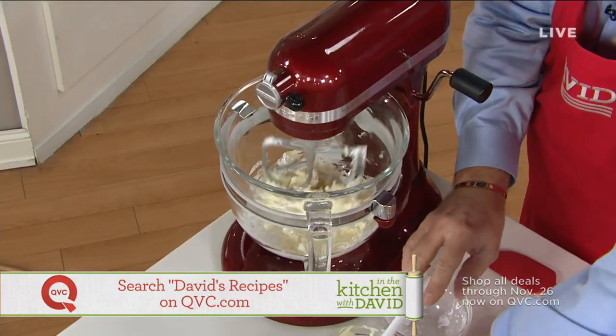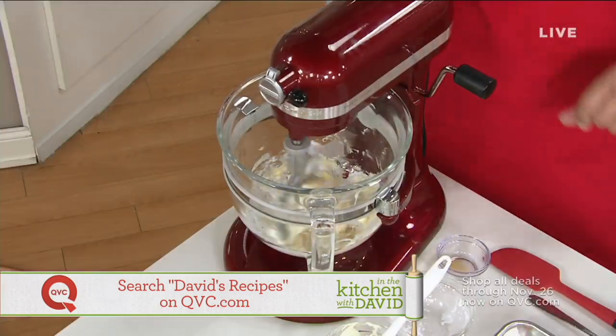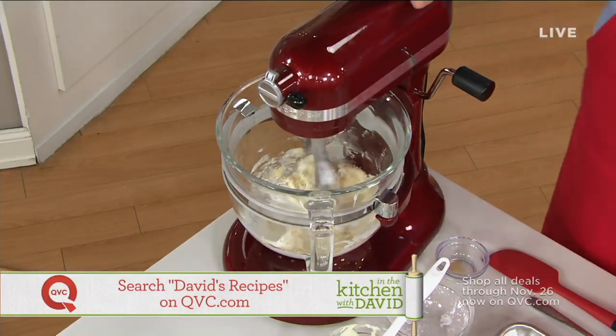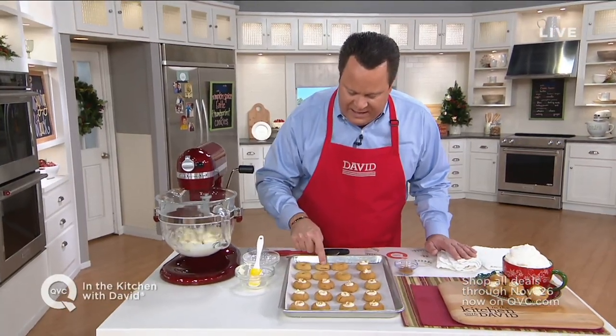Then we're going to add some vanilla. Turn this up just a little bit and let that begin to incorporate and come together into a beautiful, delicious little filling. This won't take long to really come together. Once your cookies come out of the oven and they're still warm and soft, press them in the middle with your finger to create that little cavity.